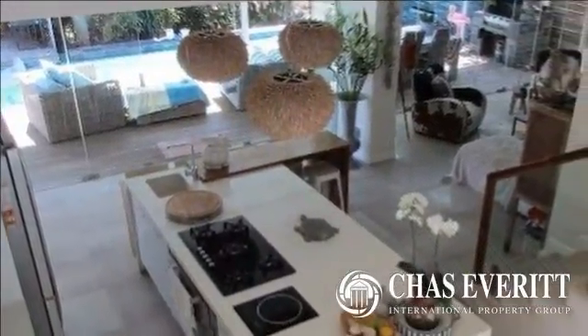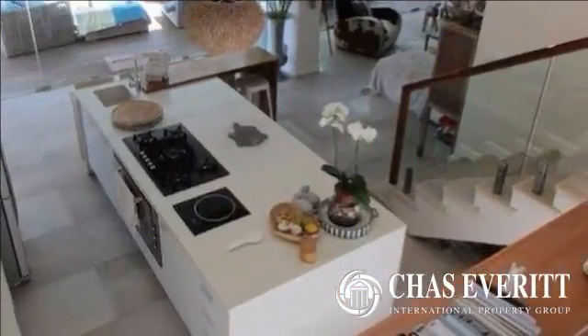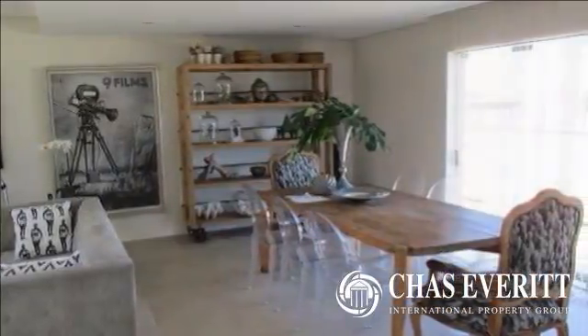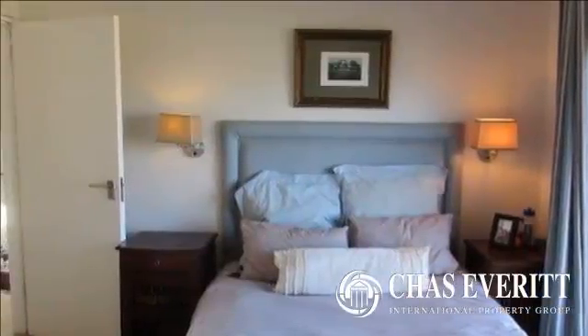The third bedroom has an aircon and an en-suite bathroom. As you make your way to the bottom level you are greeted by a fully fitted open-plan kitchen with Caesarstone tops and a separate scullery with dishwasher. Adjacent to the kitchen is a sitting room with gas fireplace.